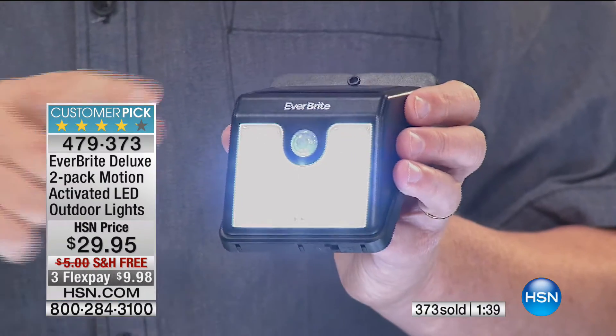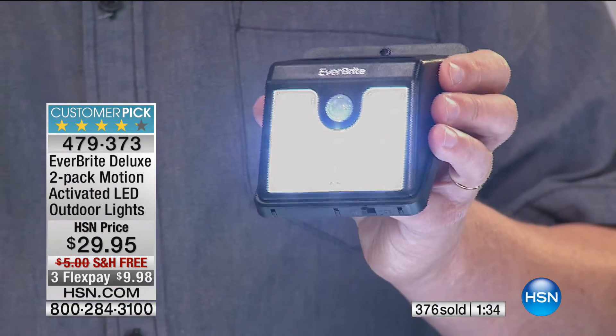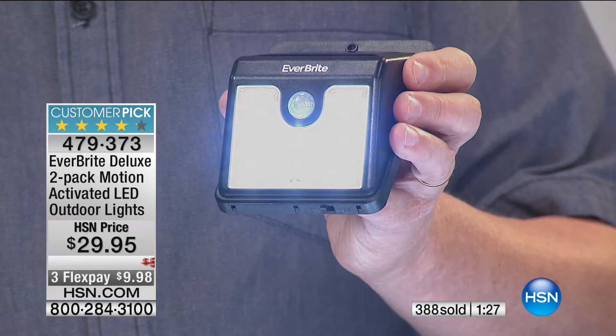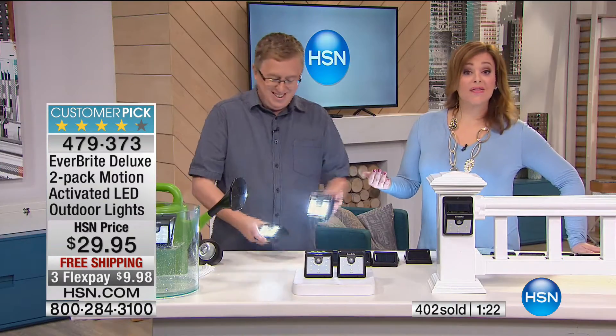If you have stairs, boat docks, walkways, these are really great solutions. $10 to get them home, not a penny more — they're on free shipping and handling. Normally you pay five bucks for shipping. Maybe that allows you to buy more than one set. I personally would say buy at least two sets, because you're going to find that you say, oh, that is a good idea, I should put one there too. You're going to start thinking of all the dark spots outdoors that you'd like to light up.